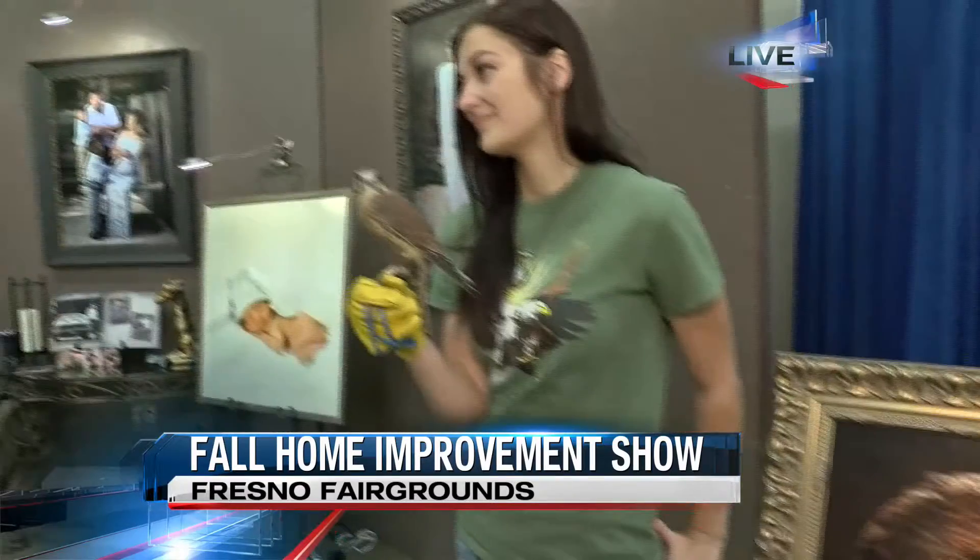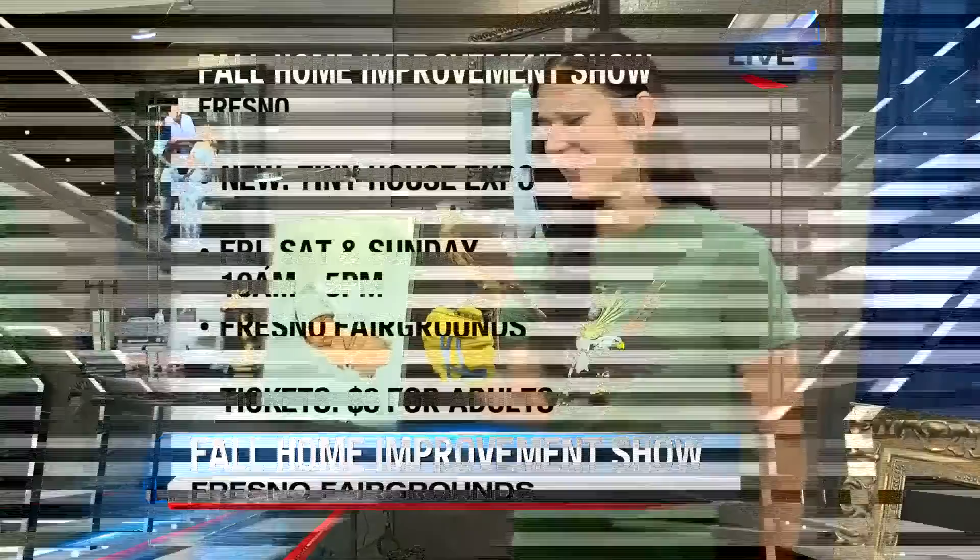Wow, that's wonderful. You guys can come and check them out here at the Home Show, which starts at 10 a.m. today. I'll send it back to you guys.